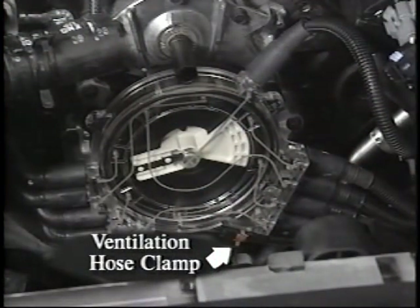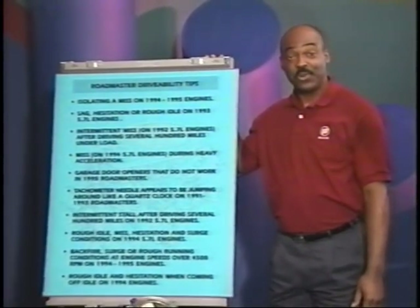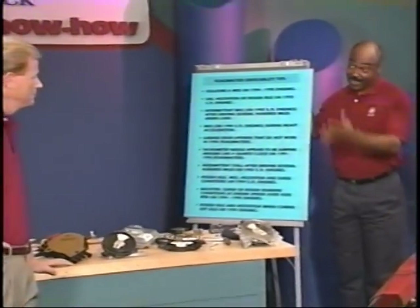I've seen a few cases on 1994 engines where the A-Bits ventilation hose clamp is contacting an ignition wire. Make sure that this clamp is not contacting any of the wires on the left side of the engine. If it is, reroute the wire or reposition the clamp. Most of the tips covered today only take a minute to check out. Be sure to refer to the technical tips section in the Know-How Reference Manual when diagnosing these conditions.